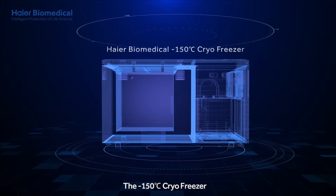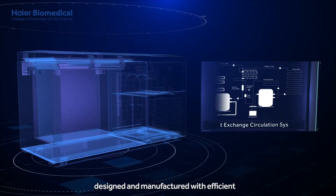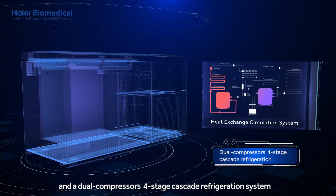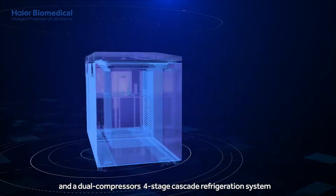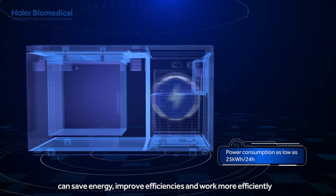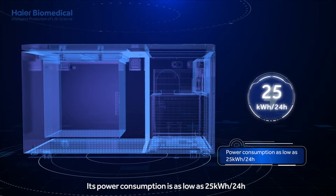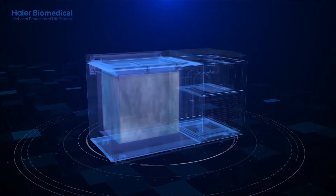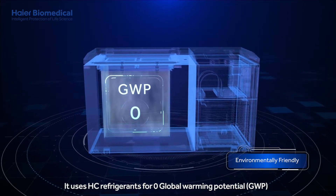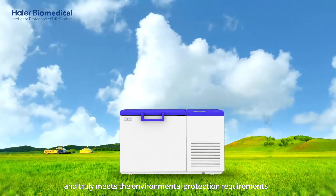The minus 150 degrees Celsius cryo freezer, designed and manufactured with efficient and energy-saving compressors and a dual compressors, four-stage cascade refrigeration system, can save energy, improve efficiencies and work more efficiently. Its power consumption is as low as 25 kilowatt-hours per 24 hours. It uses HC refrigerants for zero global warming potential (GWP), and truly meets the environmental protection requirements.